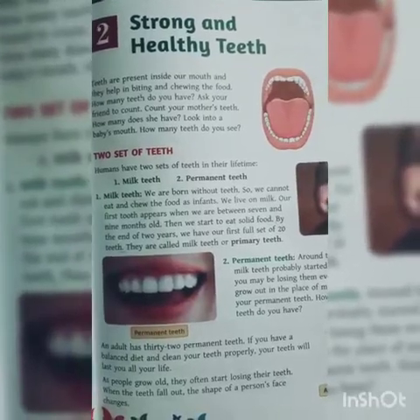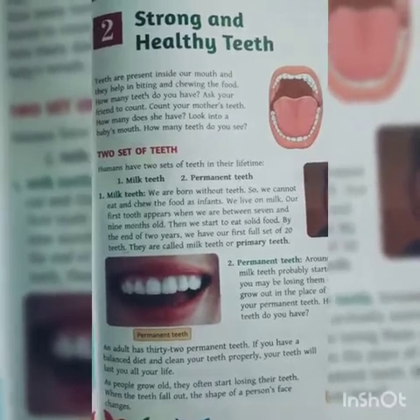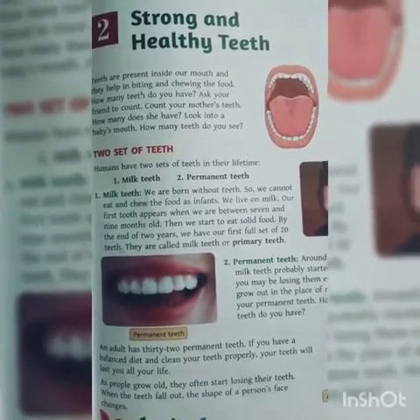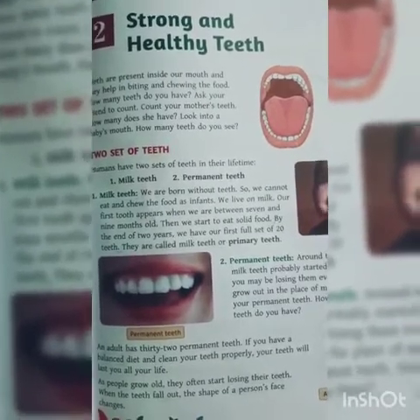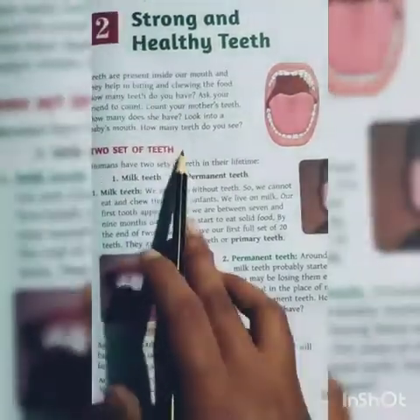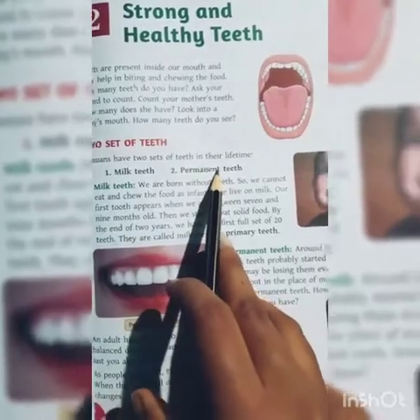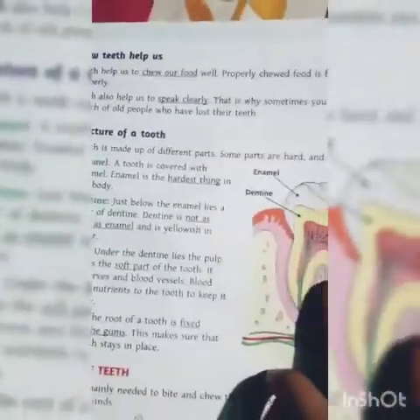Good morning students. I am your science teacher Ms. Sankita Kumadi. Today we will read chapter 2: Strong and Healthy Teeth. In previous classes we discussed some topics of this chapter, like the two sets of teeth, what is milk teeth, and what is permanent teeth. That is why today we read the next topic. Listen carefully.